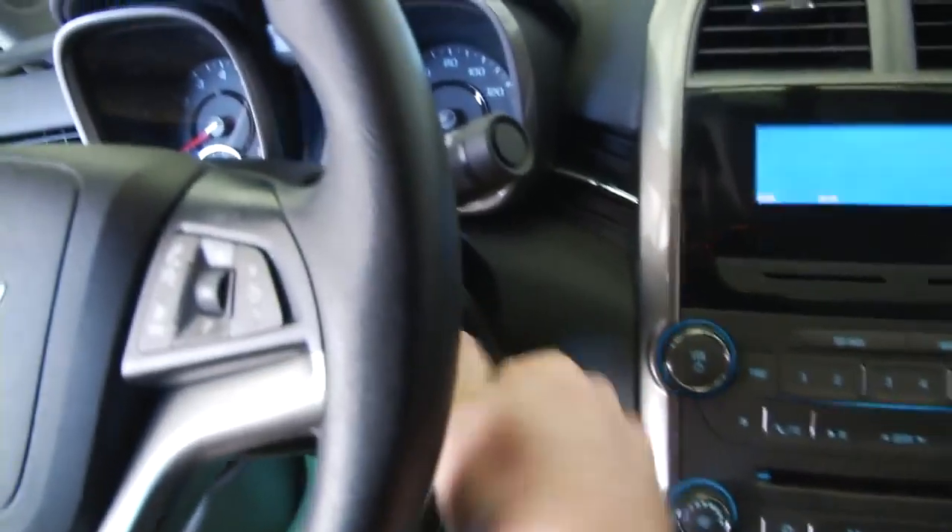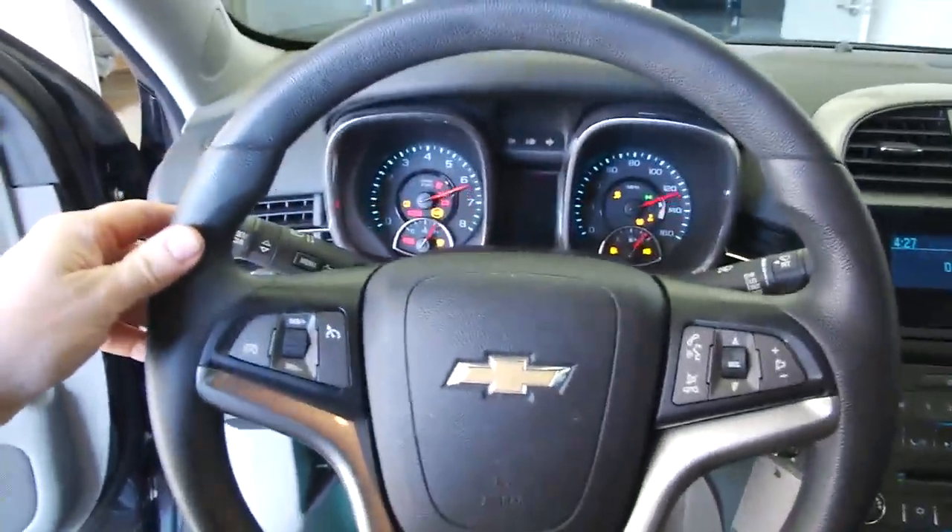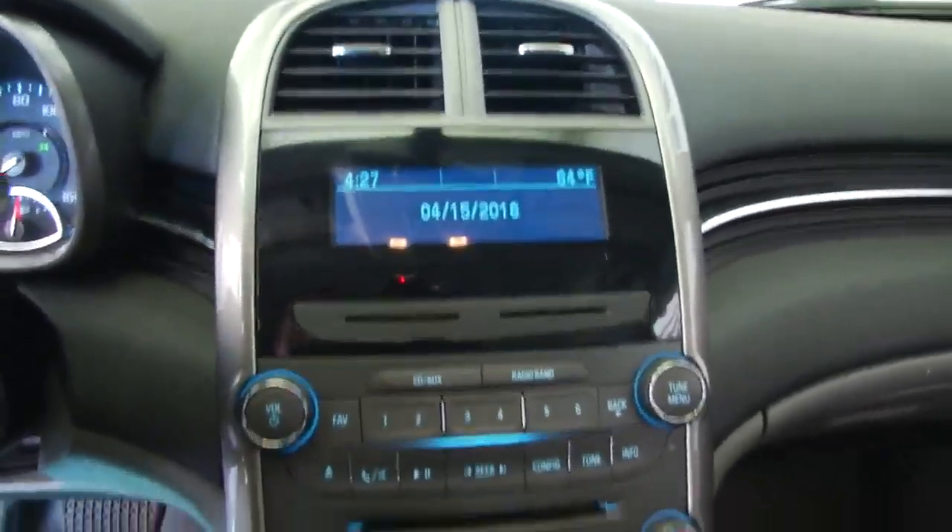As we start it up, audio controls and cruise control are mounted on the steering wheel. AM, FM, and XM radio is available with a subscription. OnStar is available as well.